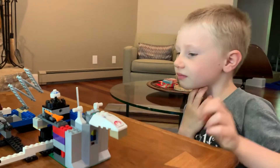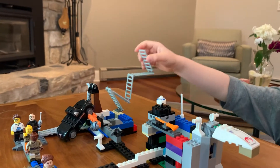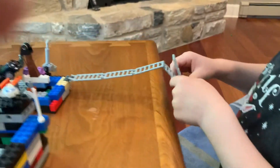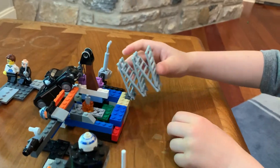Oh my goodness, that sounds horrible! Can we see the drawbridge again, please? Okay. Very good. This is how you have to fold it up and put it up.